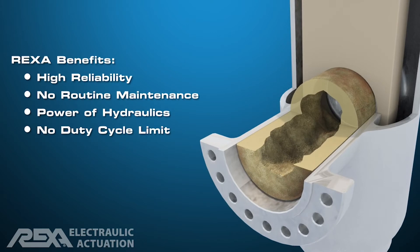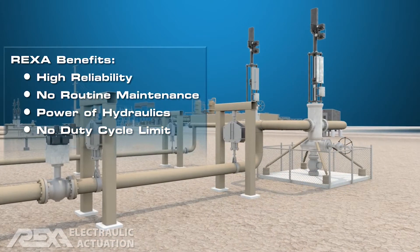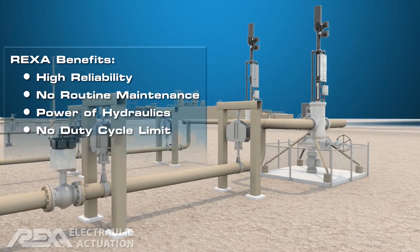Scaling causes an increase in thrust requirements, resulting in electric actuator stalls. REXA Electraulic Actuators provide the power of hydraulics without routine maintenance and have no duty cycle limitations or risk of overheating.